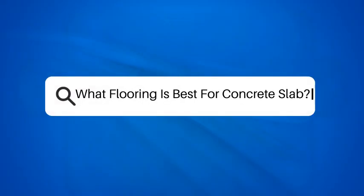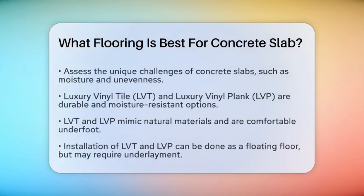What flooring is best for concrete slab? If you're planning to install new flooring over a concrete slab, you're likely wondering which type of flooring is the best fit. Let's break it down to help you make an informed decision. First, it's important to consider the unique challenges of concrete slabs, such as moisture and unevenness. Here are some flooring options that are well-suited for these conditions.